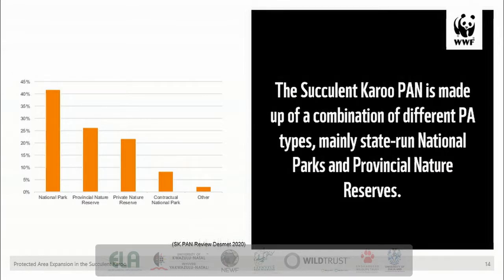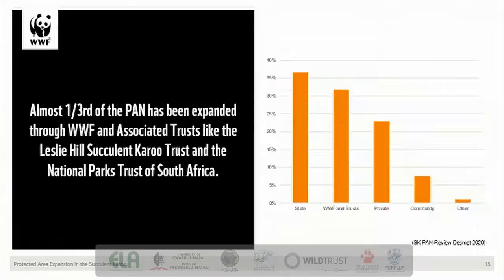The Succulent Karoo Protected Area Network is made up of a combination of different protected area types. The main contributors are state-run national parks and provincial nature reserves, but a not insignificant proportion is made up through private nature reserves and contractual parks, which together are about a third of the protected areas currently in the succulent Karoo. Almost one-third of the protected area network has been expanded through WWF and associated trusts like the Leslie Hill Succulent Karoo Trust, but also importantly the National Parks Trust of South Africa, making them combined the second biggest contributor to the Succulent Karoo Protected Area Network.